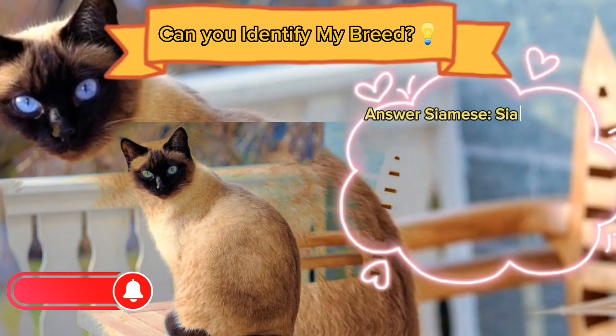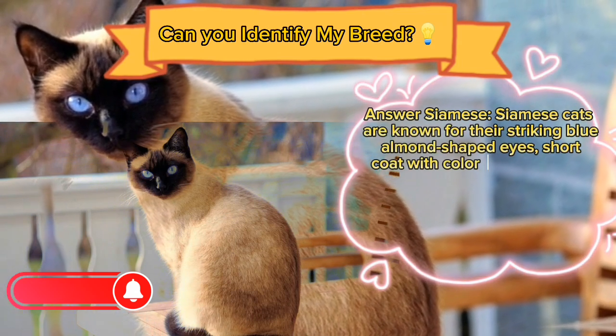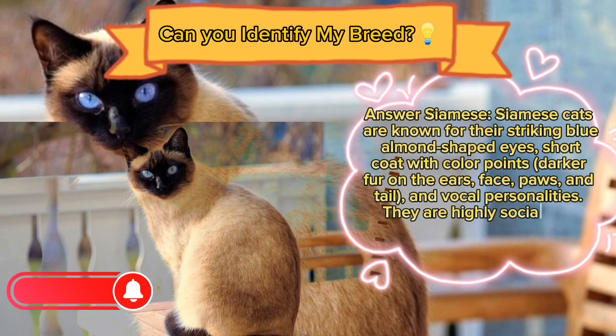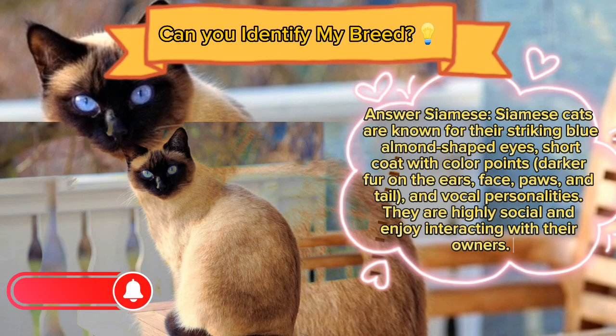Answer: Siamese. Siamese cats are known for their striking blue almond-shaped eyes and short coat with color points — darker fur on the ears, face, paws, and tail. They have vocal personalities and are highly social, enjoying interacting with their owners.